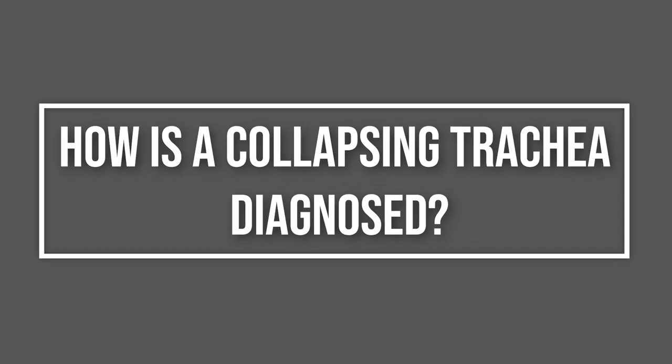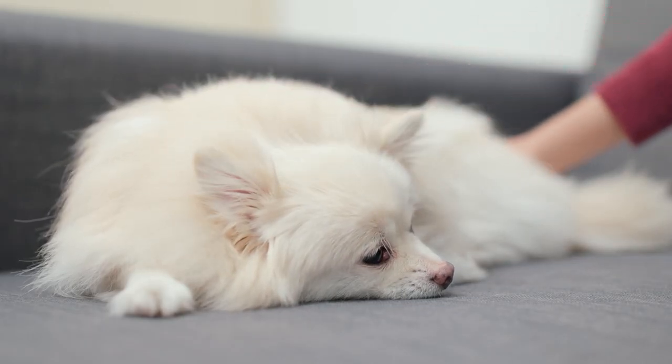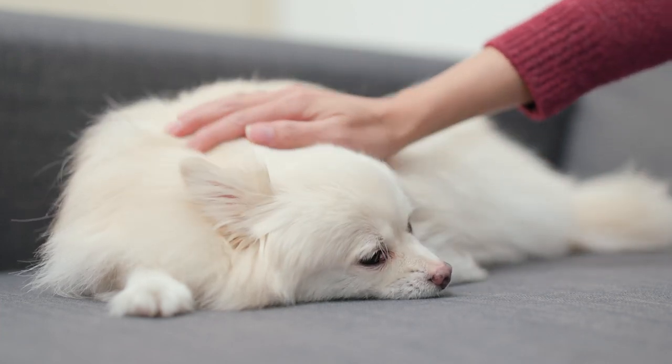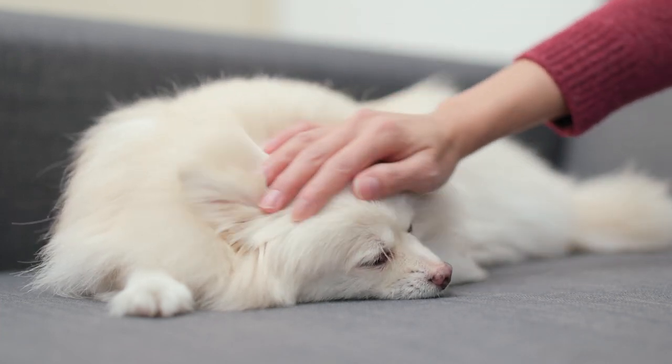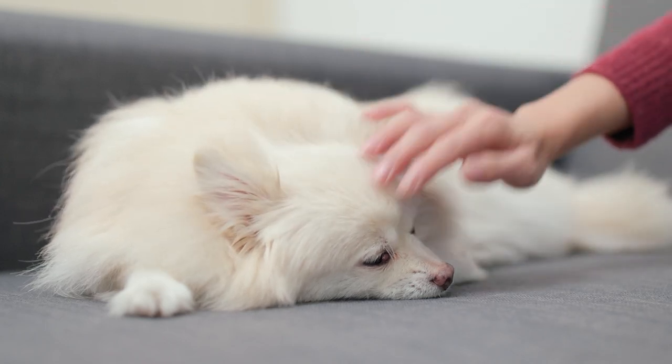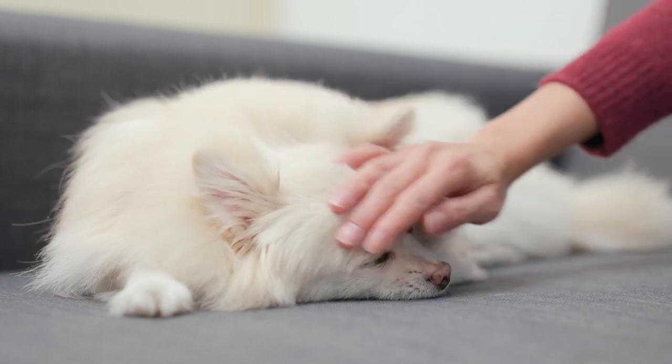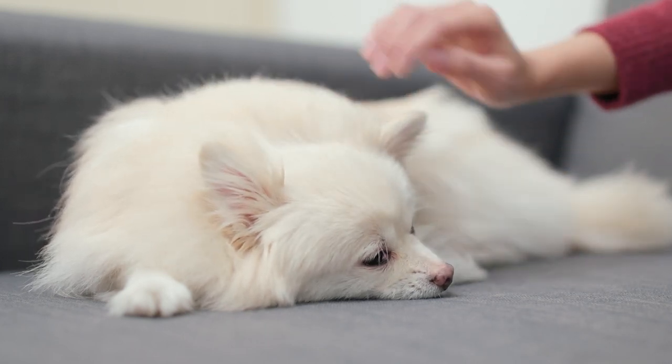How is a collapsing trachea diagnosed? During a physical exam, very light pressure on the trachea that causes coughing or breathing difficulty may raise suspicion of tracheal collapse. Tests such as radiographs, X-rays, fluoroscopy, dynamic X-ray, or the use of an endoscope or bronchoscope are needed to confirm the diagnosis.